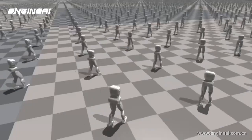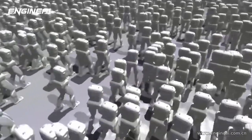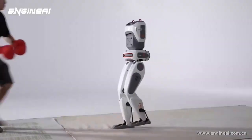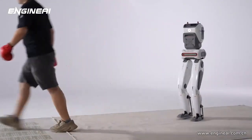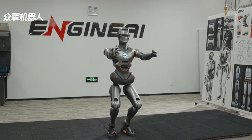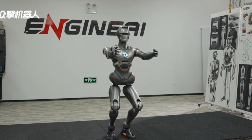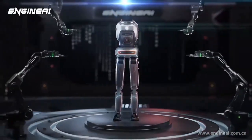Whether SE01 is navigating stairs, turning corners, or adapting to uneven ground, its movements remain natural and smooth, meaning it can integrate into human environments in ways that most robots simply can't. If you're picturing SE01 as a stiff, mechanical figure, think again.